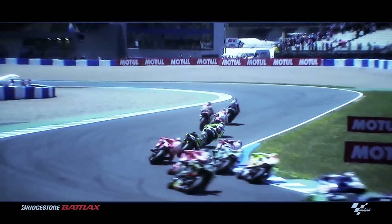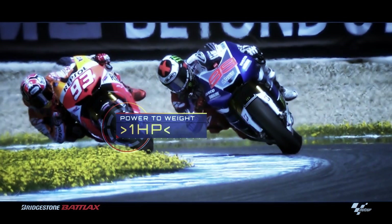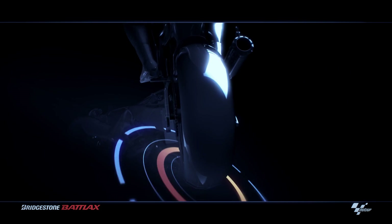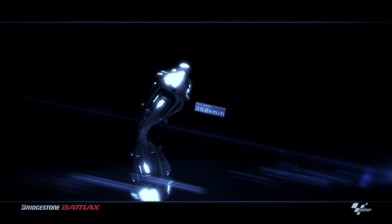MotoGP is the most extreme form of motorcycle racing, subjecting riders to physical forces usually only experienced by jet fighter pilots. As official tyre supplier to MotoGP, Bridgestone is tasked with creating tyres that contain these fire-breathing machines. Keeping riders safe is paramount, and Bridgestone tyres are engineered to keep riders in control while reaching speeds of up to 350 km per hour.